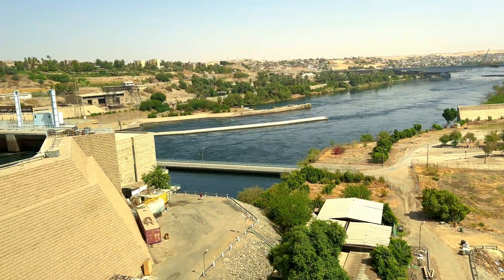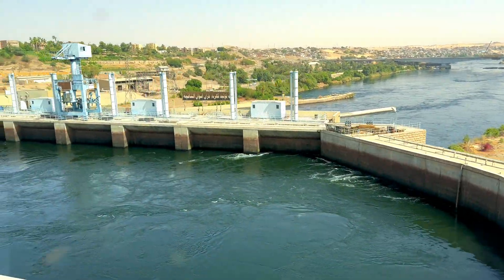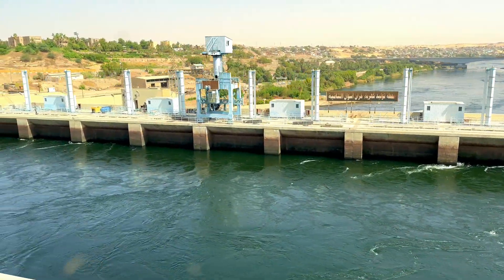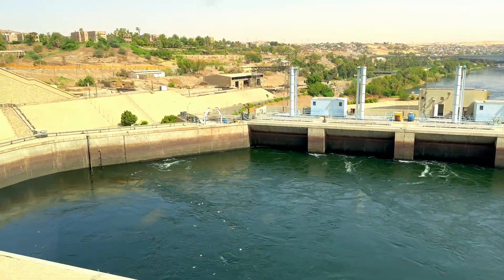Like its early implementation, the High Dam had a significant effect on the economy and culture of Egypt. In this short video postcard from Egypt, come with me and let's take a look.